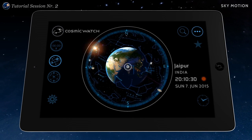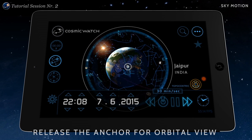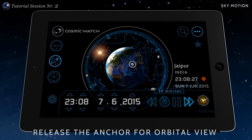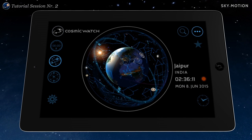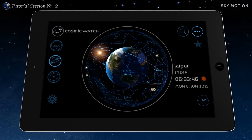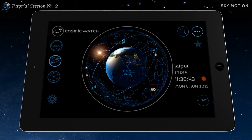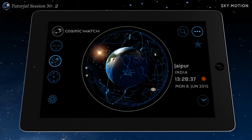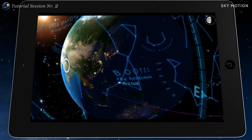It looks like the sky is rotating around you. But it's you who rotates with the Earth. In the Cosmic Watch you see the sky from the outside. In reality you see the sky only from the inside.